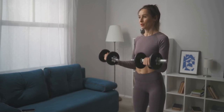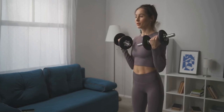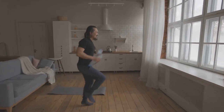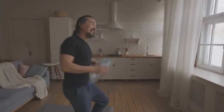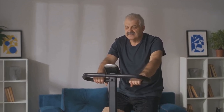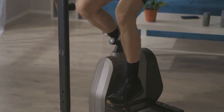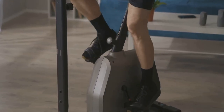But the benefits of home workouts extend far beyond convenience and privacy. Studies have shown that exercising at home can actually lead to greater consistency and long-term adherence to your fitness routine. When you remove the barriers of time, travel, and cost, it becomes easier to make exercise a regular part of your lifestyle. With a rowing machine readily available in your home, you're more likely to stick to your fitness goals and reap the numerous physical, mental, and emotional benefits of regular exercise.